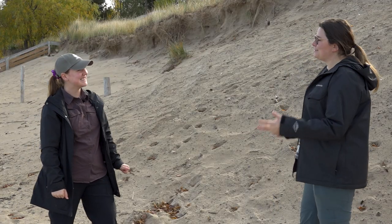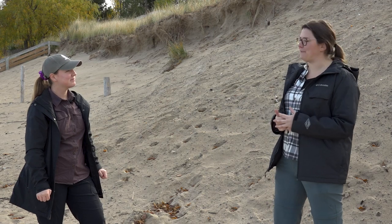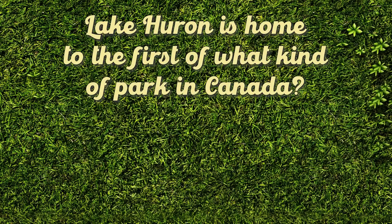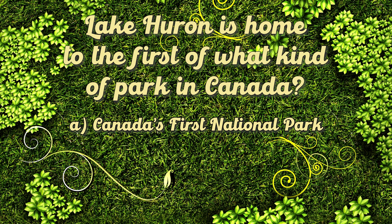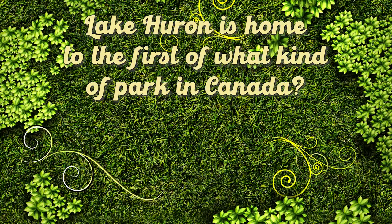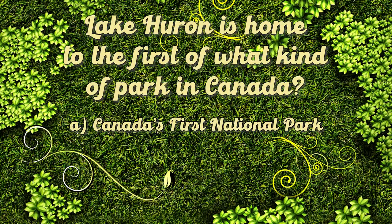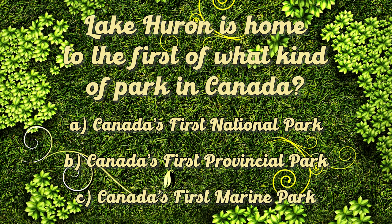Thank you so much for joining us and telling us all about Lake Huron, dune environments, the challenges affecting them, and how we can help as a community. Located on the northern tip of the Bruce Peninsula is Fathom 5 National Marine Park — the first of its kind in Canada. You can see 22 underwater shipwrecks, ancient rock formations, and rare orchid species in this park.